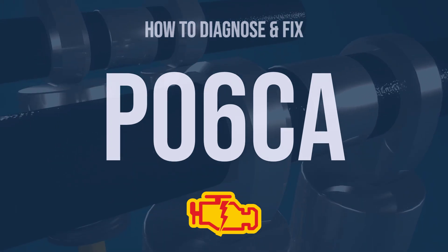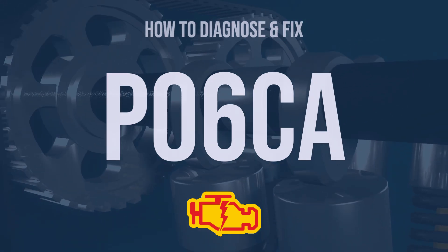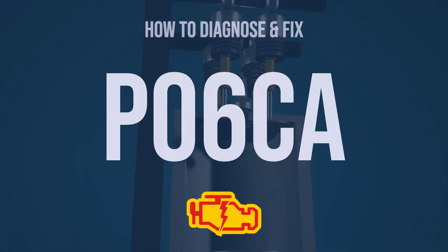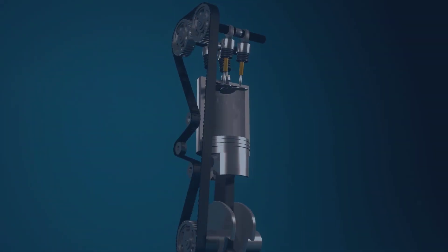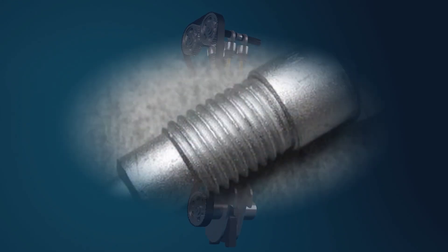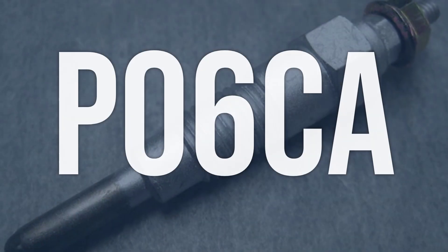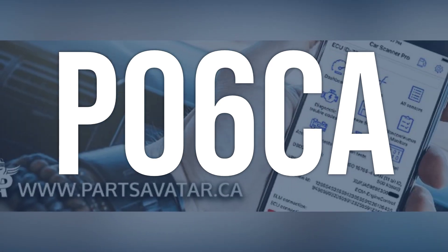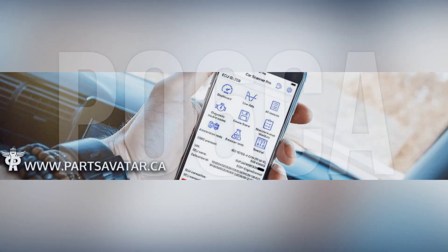Hi, I'm Eric, an automotive technician with 15 years of experience. This video is going to explain the meaning of this error code and show you how to diagnose and fix it. OBD2 fault code P06CA means that the glow plug for cylinder 6 is not operating properly on a diesel engine.